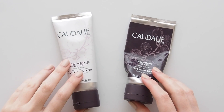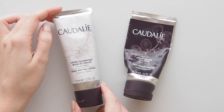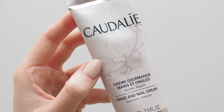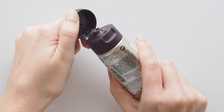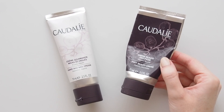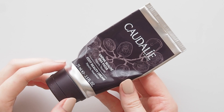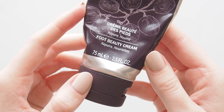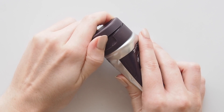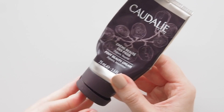Something I always throw in my basket is Caudalie's Hand and Nail Cream — a simple moisturising hand cream with a slightly fruity scent and a very nourishing feel, but nice and lightweight, never greasy. I also really enjoy Caudalie's Foot Beauty Cream. If I've been walking for miles or my feet feel dry and cracked, this balm is a huge help. It doesn't feel sticky on your bed sheets like other foot balms — just super smooth and absorbent.